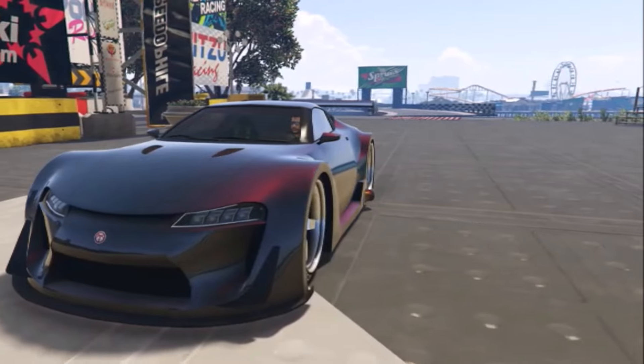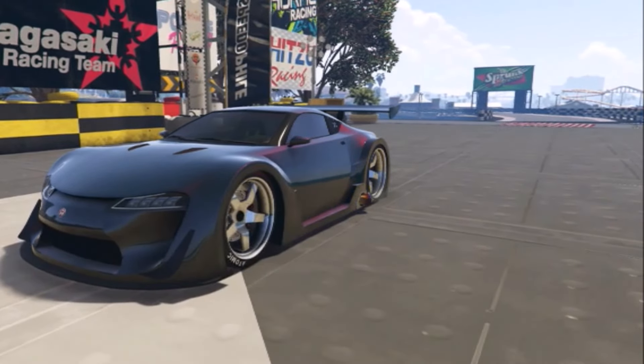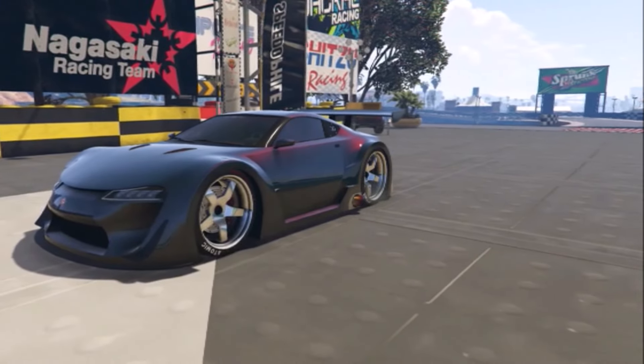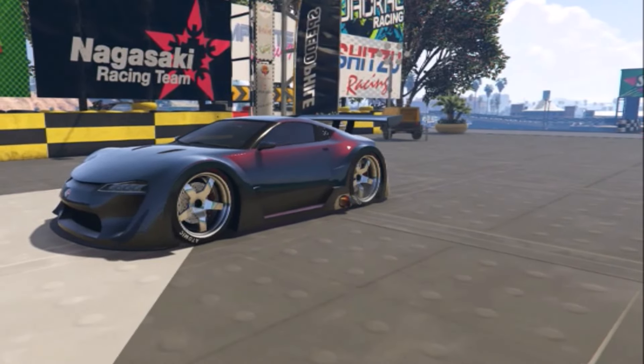I think this car came out pretty cool. I like using dark colors with pearlescence on cars like this — gives it a real cool look. It doesn't have a lot of stripes and stuff like that, so I find that the dark colors work better. I really dig this one.